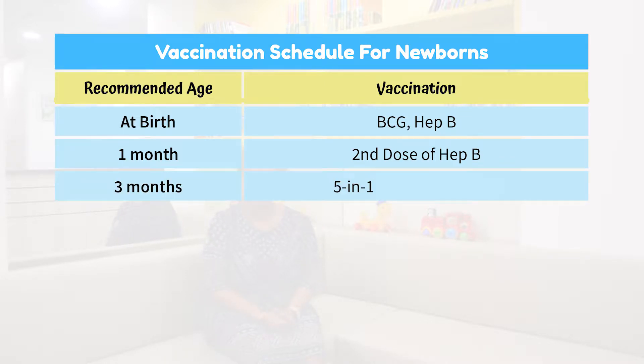At three months, they are given the five-in-one vaccination, which comprises diphtheria, tetanus, pertussis (which is the whooping cough), polio, and Haemophilus influenzae type B. That's all for the third month visit.